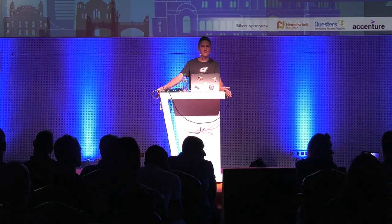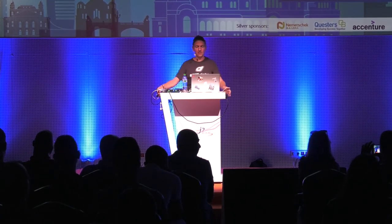No more questions? Okay, thank you very much for attending my presentation. It was a pleasure for me. Goodbye.